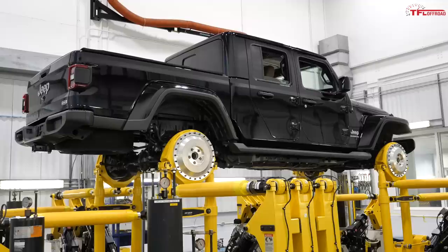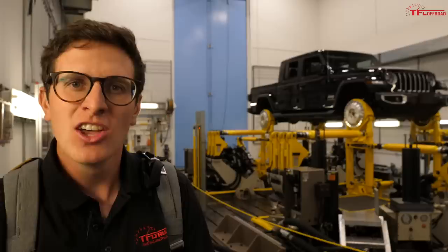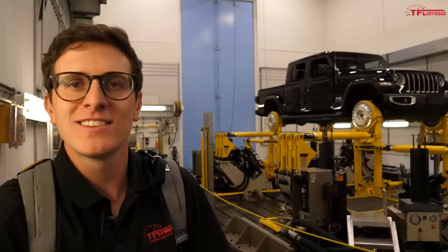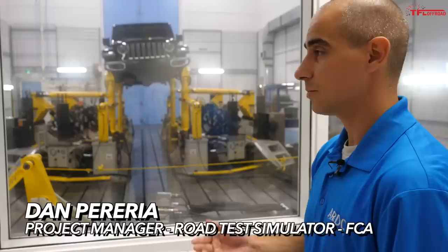What you're looking at is a Jeep Gladiator going under 10 years worth of wear and tear — about 160,000 miles — on this specially designed machine. This machine can simulate those 10 years of hard use in just four to six weeks of 24-hour cycles. They're going back and looking at the suspension, the doors, everything throughout to make sure it's lasting like it should.